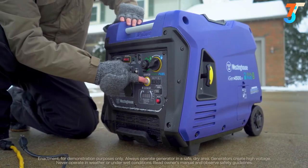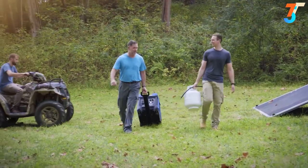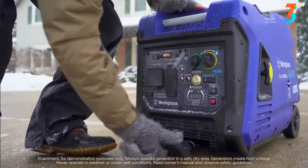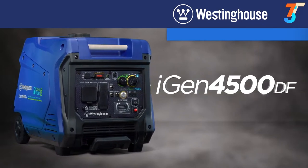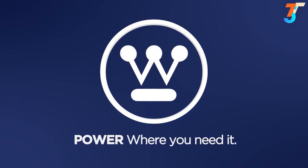Get up and running quickly with the push-button start or remote start key fob. Mounted wheels and a telescoping handle make it surprisingly easy to move. The iGen 4500 dual fuel inverter generator by Westinghouse — power when you need it, power where you need it.